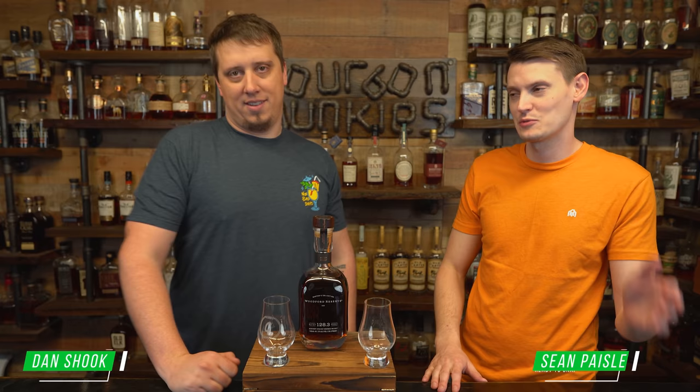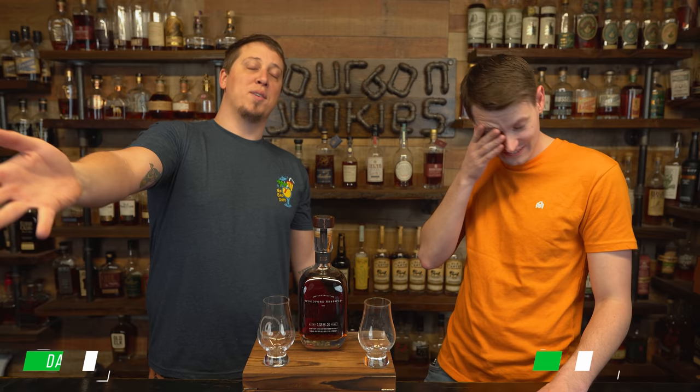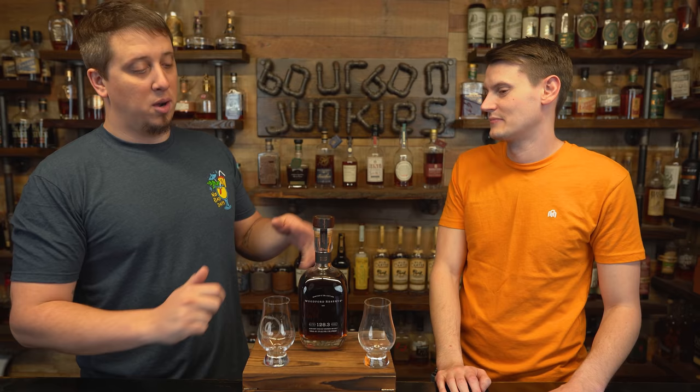Welcome back. We're the Bourbon Junkies. I'm Dan. I'm Sean. Yeah, he's the little one. Already over this. As adults and grown men, I am responsible. I will act like a responsible adult during this video. Disclaimer: if you wanted fun, go somewhere else. So we're going to review Woodford Reserve Batch Proof 2021.